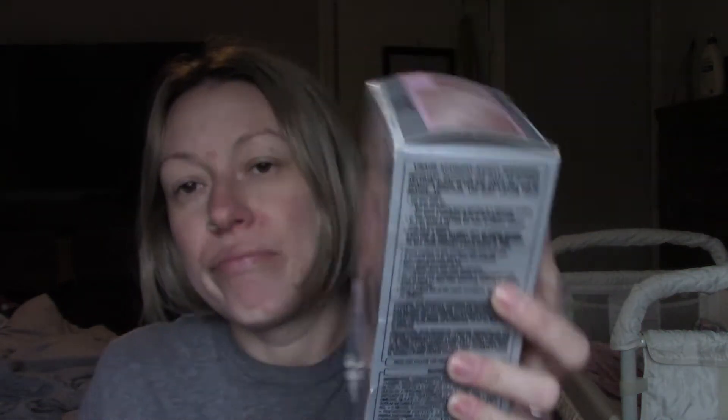She is stunning. I'm wearing my hair dye shirt, in case you didn't already know it was a hair dye video. So let's do this.